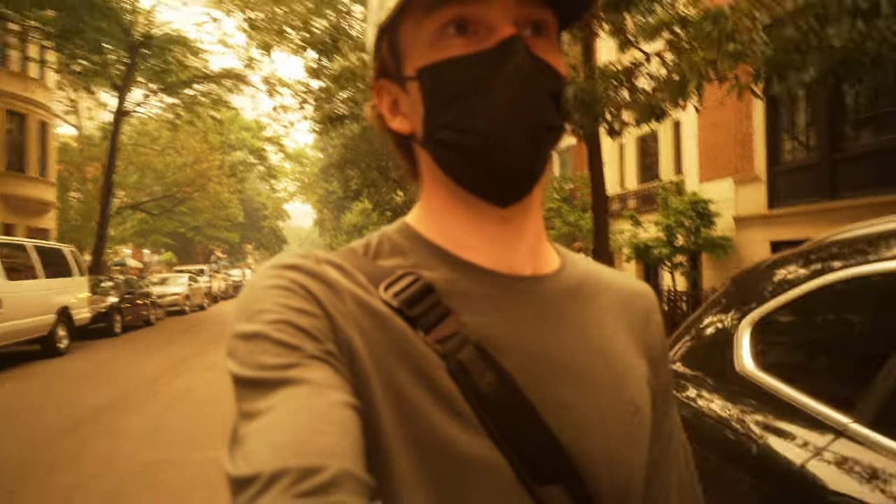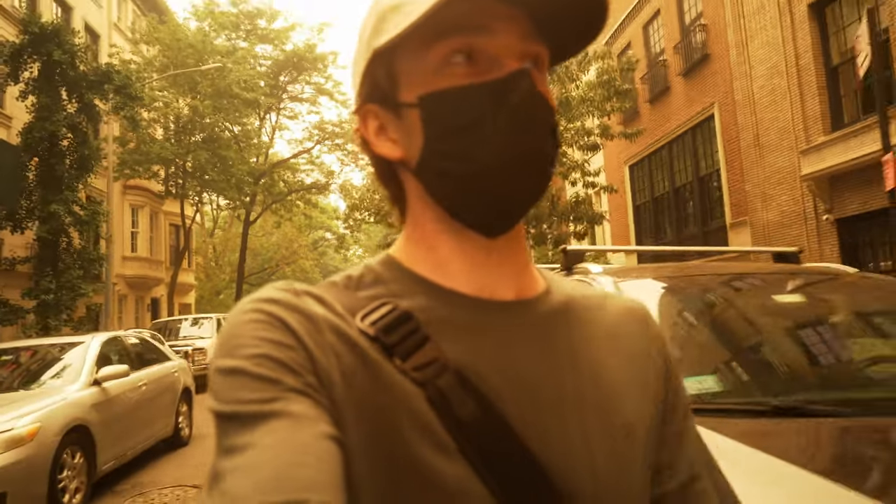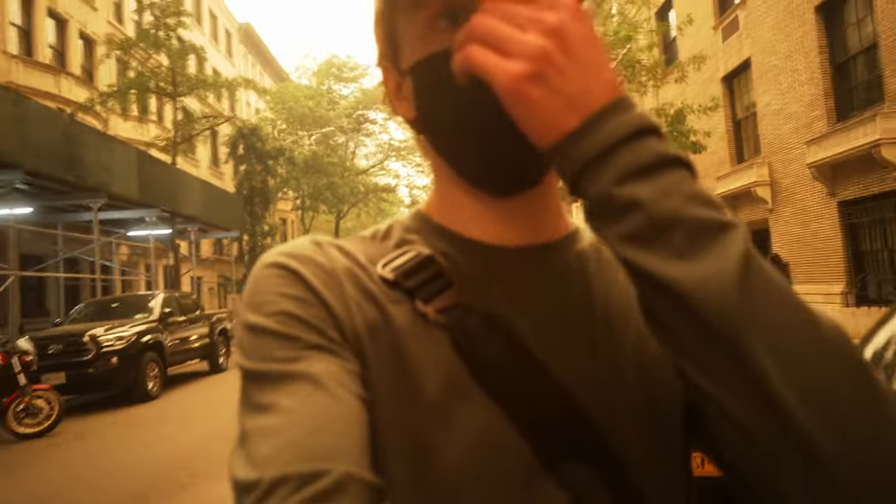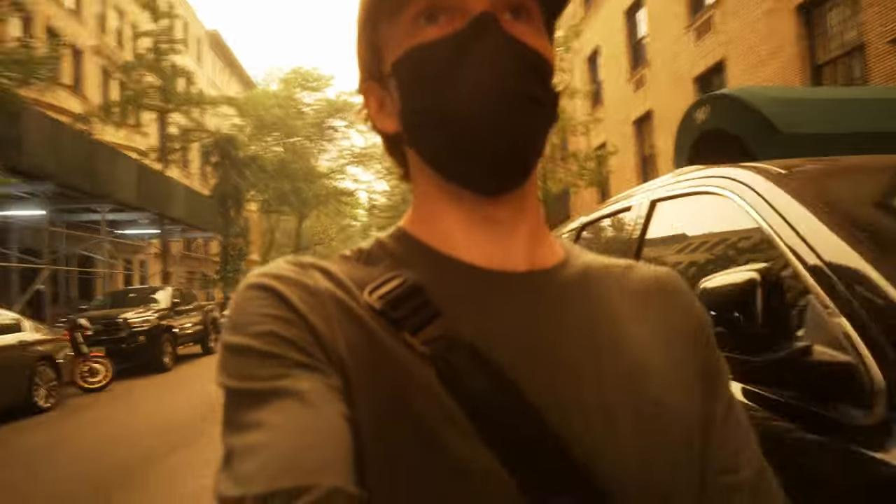I definitely got some interesting photos. I think I'm gonna wrap it up for now because I don't really need to be out here, and I feel like I can kind of feel it in my lungs honestly — the air quality. So I'm gonna head home and check out what I got in Lightroom. This has been a very weird one.